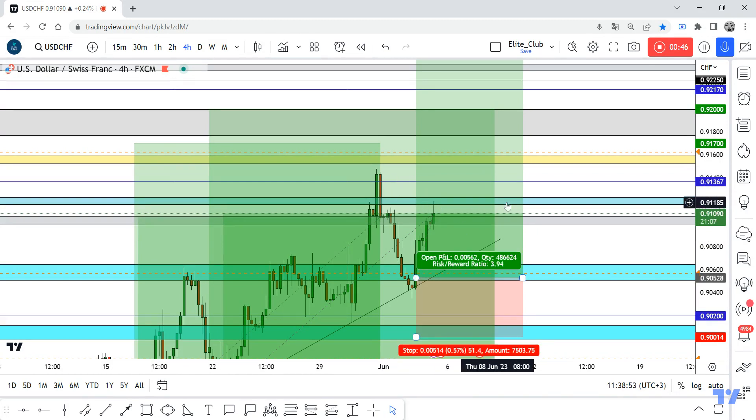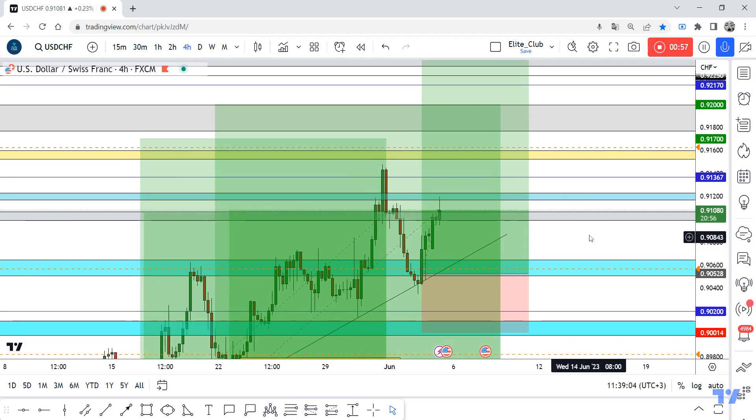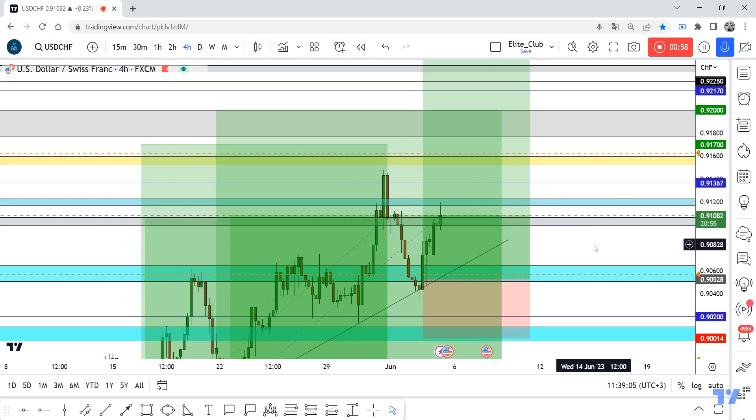We need to secure the trade because the price is very near a very strong resistance level — this blue line. So if we have a daily closure above this blue line, I will add a new entry from this gray area here. But I need a daily closure first. Congratulations again for a nice trade.